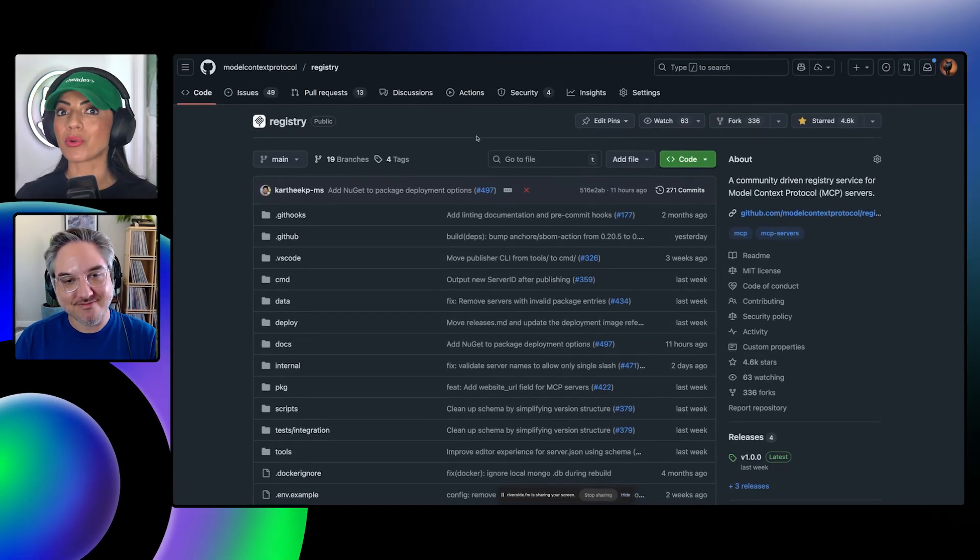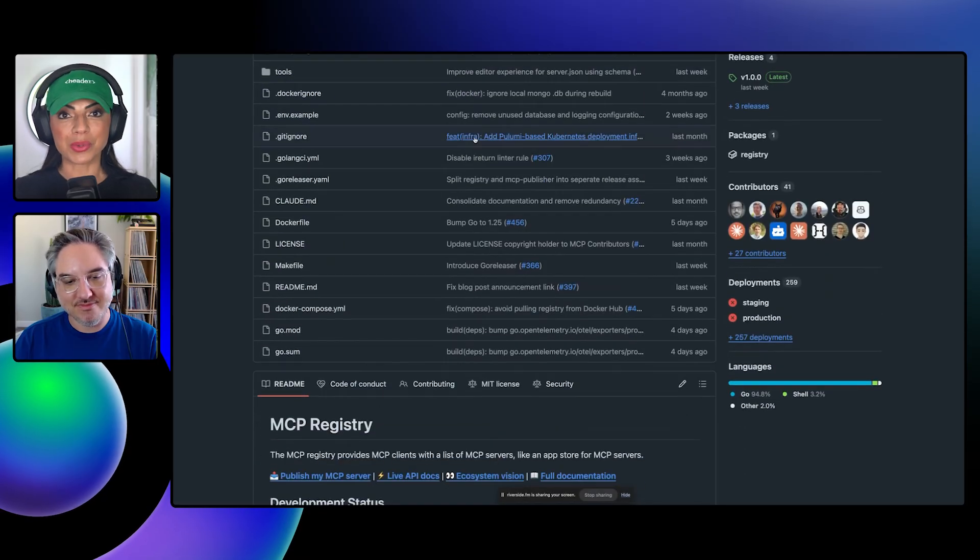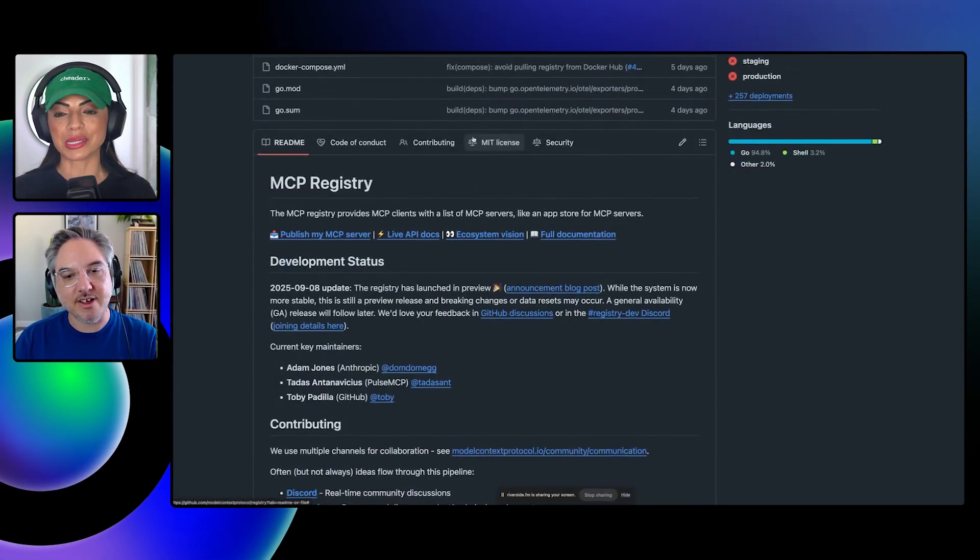It is an open source project supporting an open source registry for MCP servers everywhere, open source or otherwise. Toby, what is the hottest acronym in tech this year? That would be MCP, and you're well decked out. Welcome, Toby. Welcome to GitHub Checkout. Thank you for being here. Thank you for having me again.